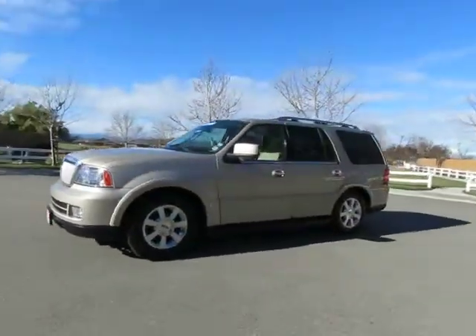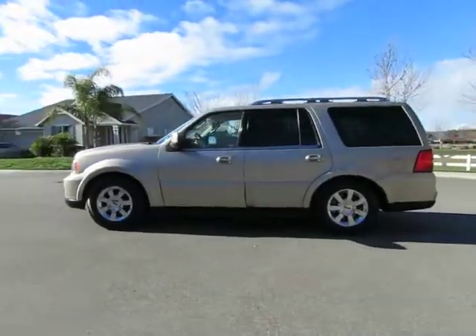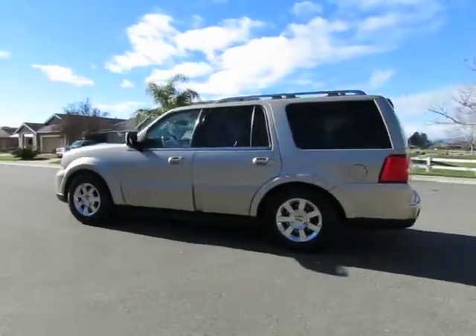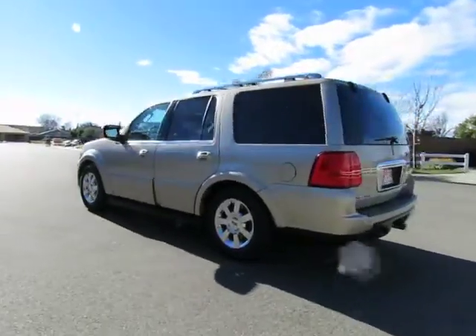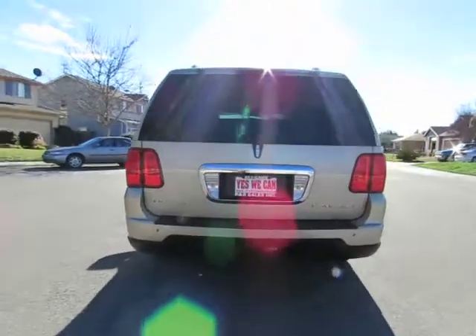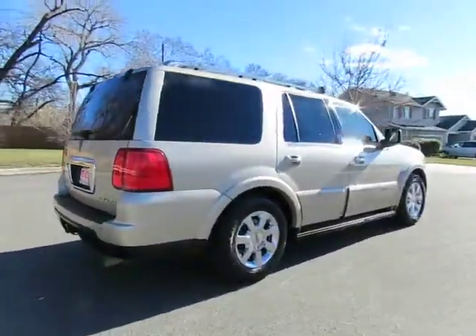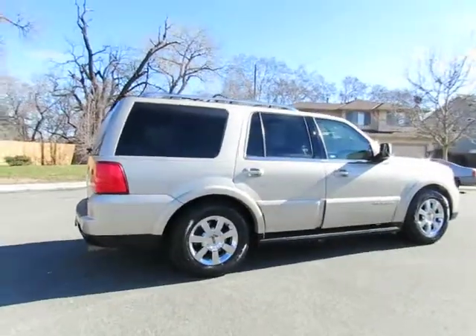See this vehicle and hundreds more at www.YesWeCanAuto.com or call toll free 877-857-CARS to speak with one of our low pressure sales staff. 2006 Lincoln Navigator — here we go.